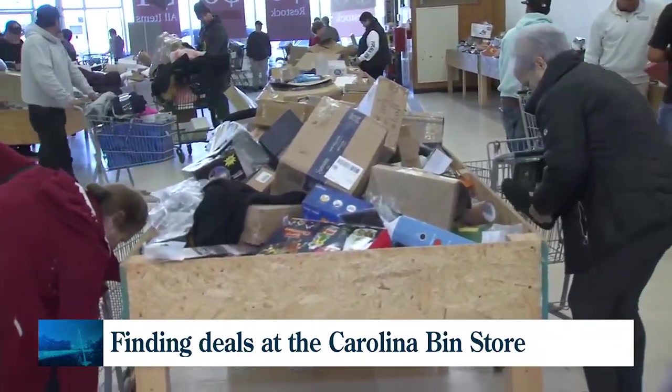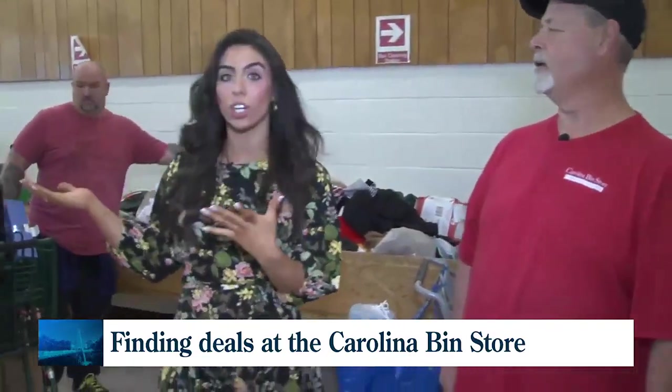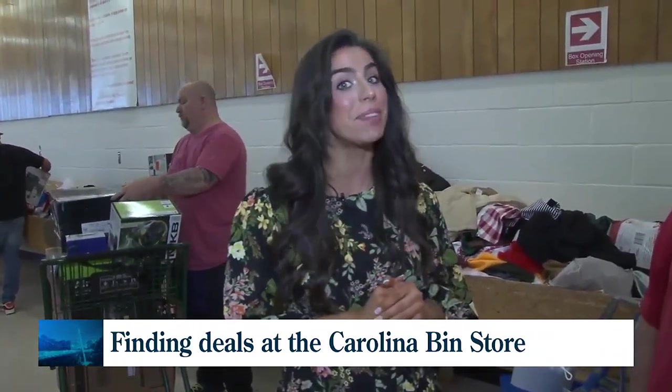And electronics and Apple iPads too. Speaking of electronics, we're going to check in with Michael, an avid reseller and also bin shopper. He bought a box that said snacks for $5 — and what was in it? That was not pretzels. We'll tell you more when we come back. All right, thank you very much — can't wait to see what you come home with.